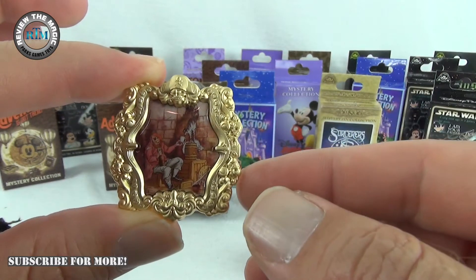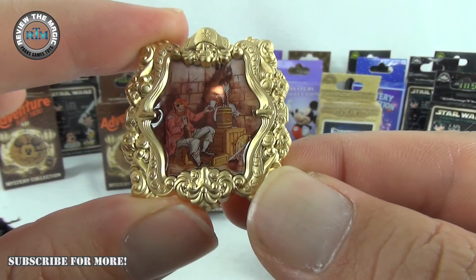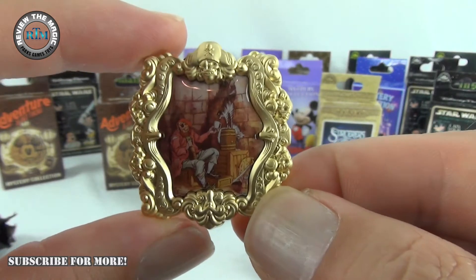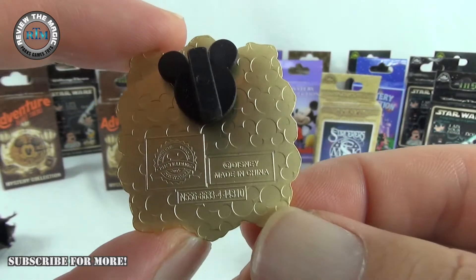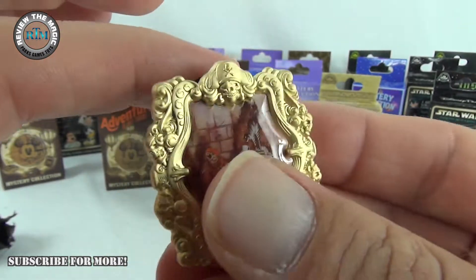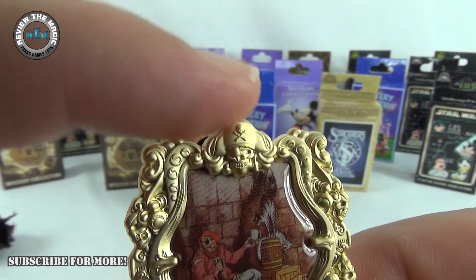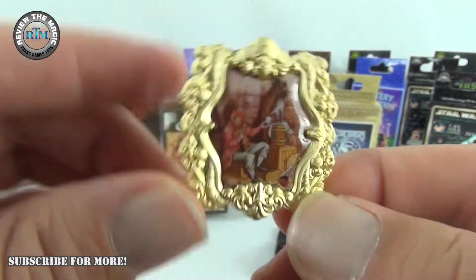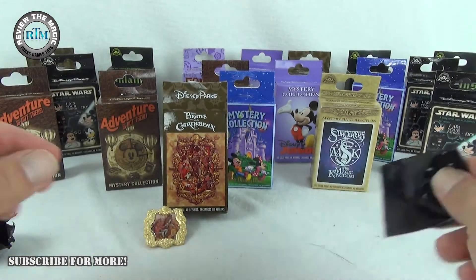There is the pirate feeding the kitty — probably some rum — and the kitty is enjoying the rum. That is a beautiful pin. I love the color of it. These came out in 2015 and I love the frame aspect of it. You can see the pirate, just like in Disneyland as you're going down or preparing to go down. I wonder if all the pins have the same frame.